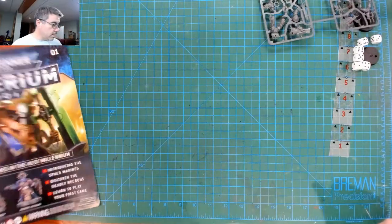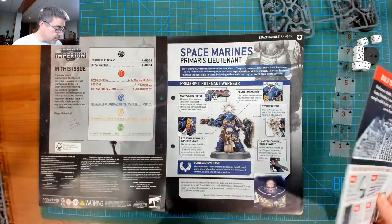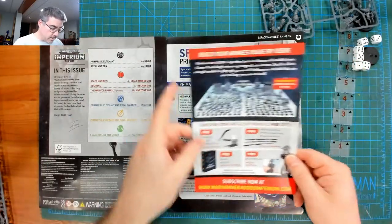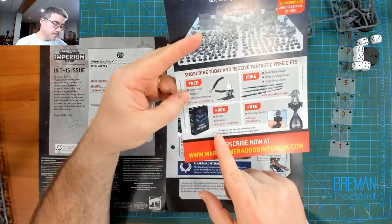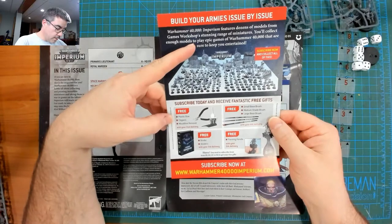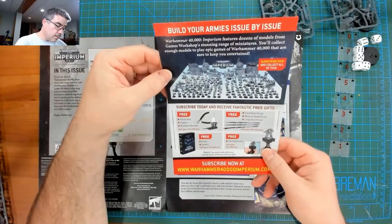So yes, this is absolutely designed to go into a flip-open binder of some kind — and there it is: 'Free binder.' With your fifth delivery you get some brushes, glue, and a mold line remover. Clippers with the second delivery, binder with the third. So these are some of the gifts you get with the whole subscription.